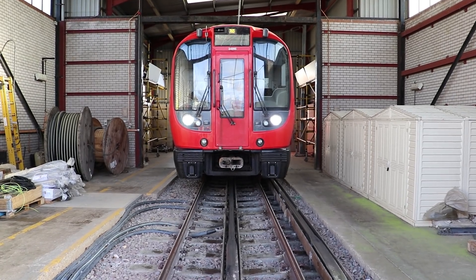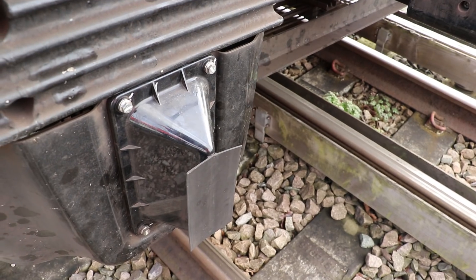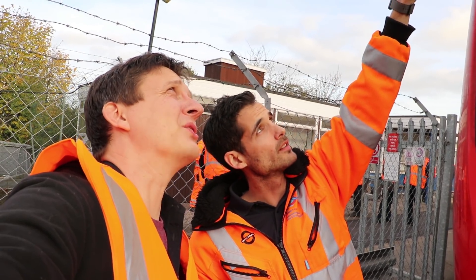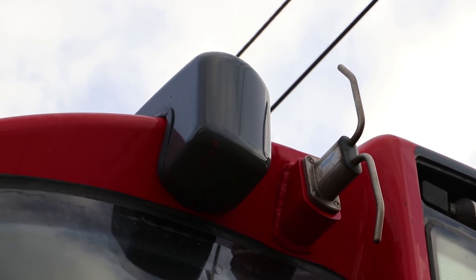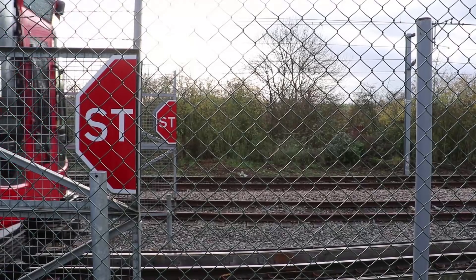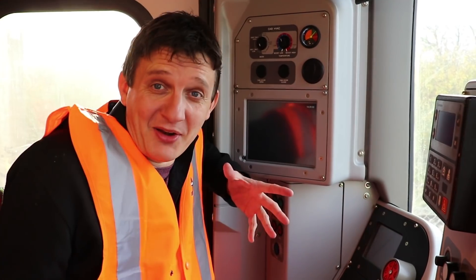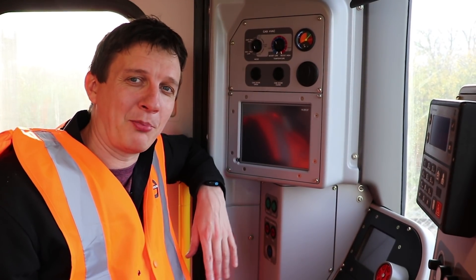Sam shows me the antennas where the train communicates. Down here are the one-person operation antennas — these are the new CBTC antennas. If you see a train with these grey ones on top, you know it's been modified. If all goes to plan — and it is currently going to plan — the first bit that goes live is between Hammersmith and Latimer Road. From the customer point of view you'll notice no difference, but it should be in operation sometime during 2018.